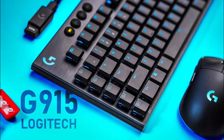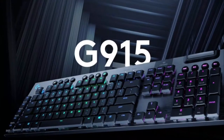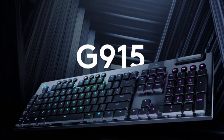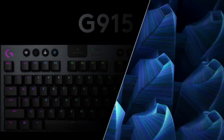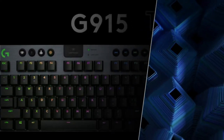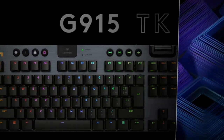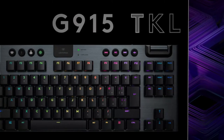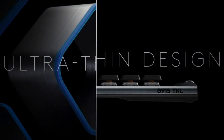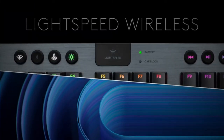Next on the list at number 9, we have the Logitech G915. Many people believe the Logitech G915 is the gaming keyboard of the future. The G915 is a stunning, ultra-thin gaming keyboard that connects to computers via Bluetooth or USB dongle. There is no pause and no signals are lost.